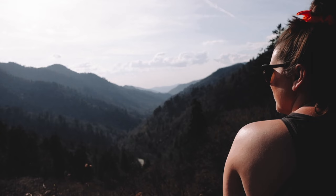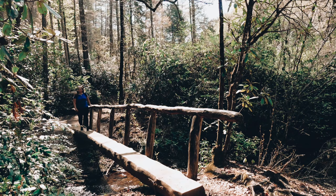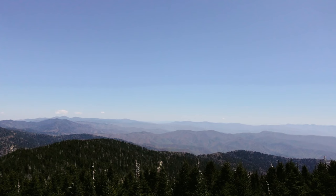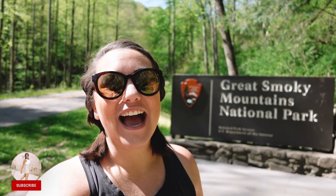Welcome to the Great Smoky Mountain National Park. Our next adventure is bringing us all the way here. If you've been around on the channel for a while, you know that I've had a mission of visiting more of our national parks. This is my first time here, and I'm so excited to share all of the fun things that I think you need to do on your first visit.